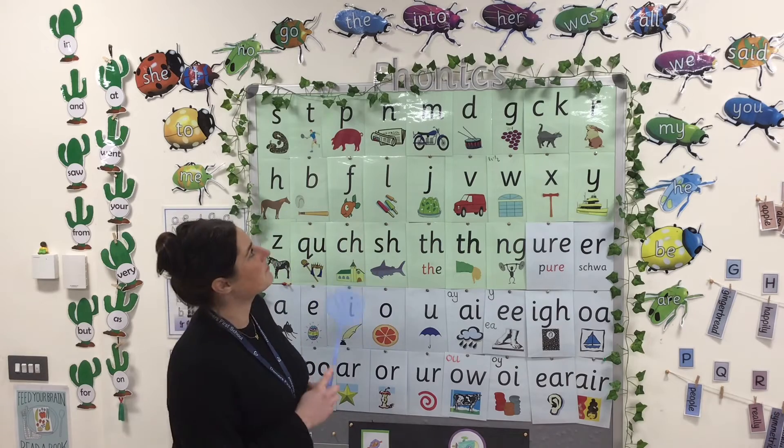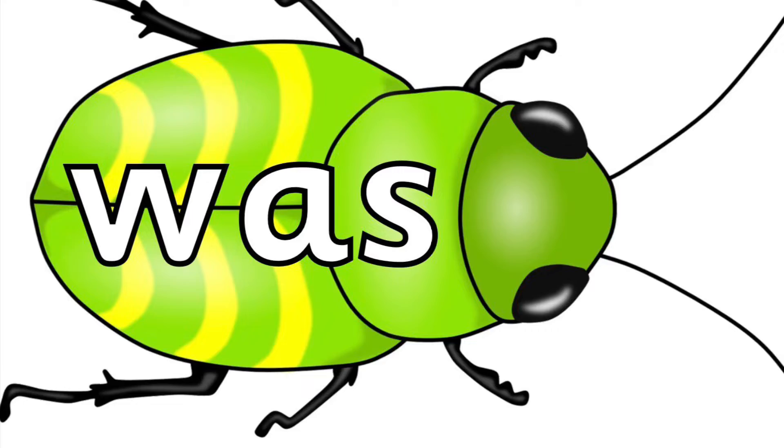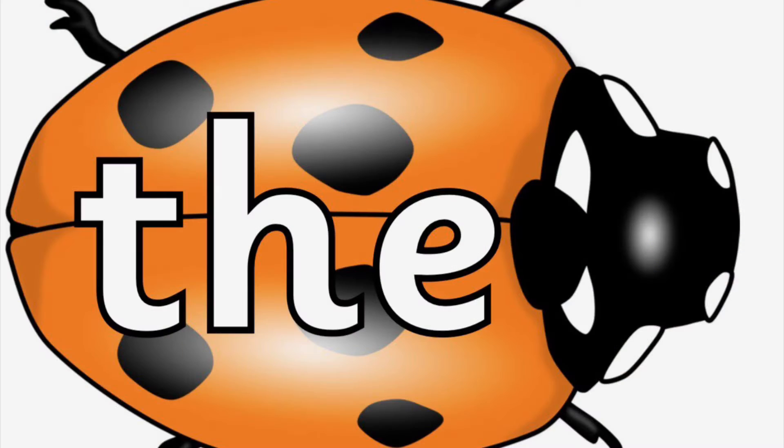Okay, let's practise our tricky bugs again with a tricky bug splat. Let's start — what's the word?